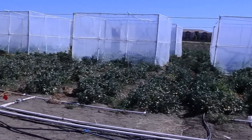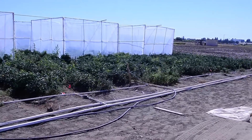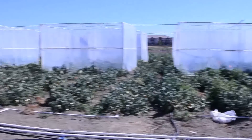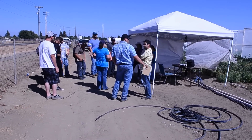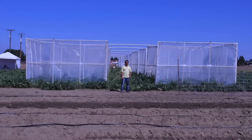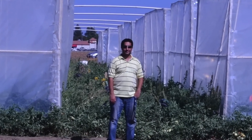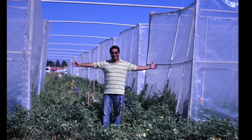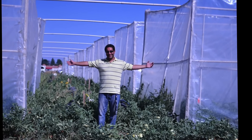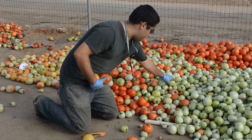Students, faculty, drivers, even joggers have stopped along Barstow Avenue on the Fresno State campus this summer to ask about a collection of greenhouses lining the road on the university farm. The chambers are part of a unique plant science experiment being conducted by Fresno State graduate student Bardia Dagan-Manshadi, who is completing his master's thesis with a study of how fresh market tomato plants respond to extra doses of carbon dioxide gas.